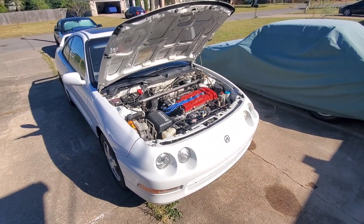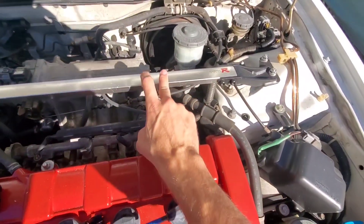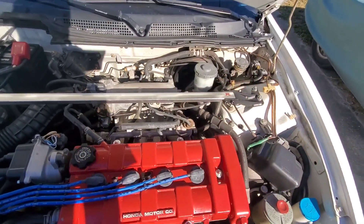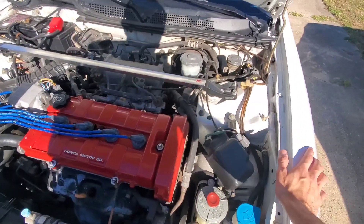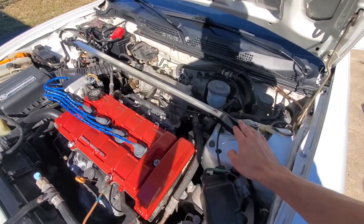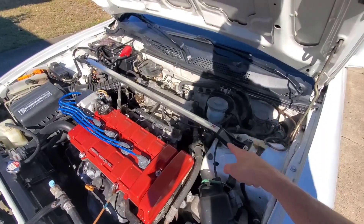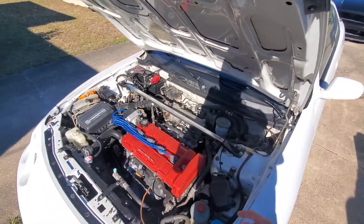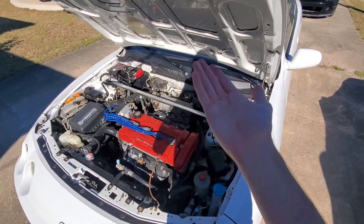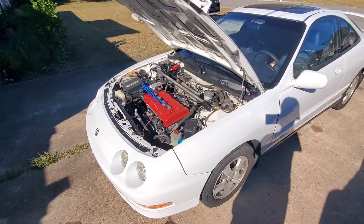One other cool thing that came with the car was this genuine ITR front strut tower brace — it was already on the car when I bought it. That's another piece that goes for about $300 on eBay. And that's not the last part — it was basically just the cherry on top. Getting free ITR parts, I will definitely take them.